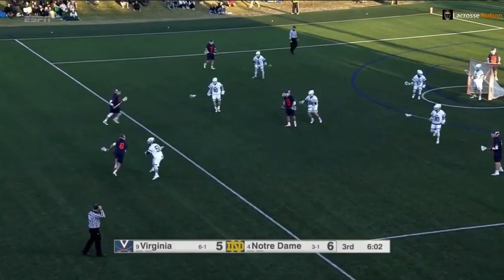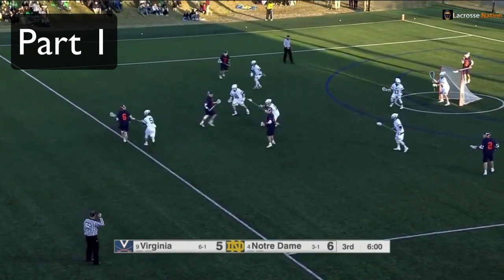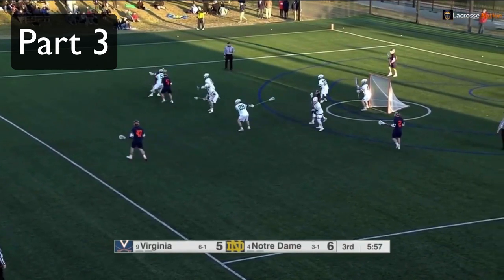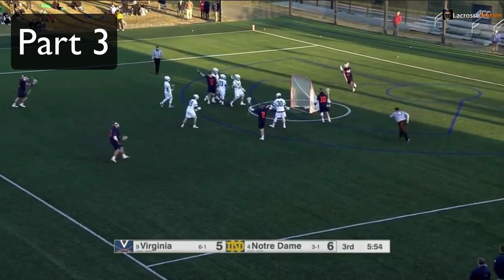Let's take a look at another clip that uses some of these same principles. Let's break this dodge down into three parts. First is the initial move where Dox leans in with his shoulder and runs down the left side of the goal. Second is the bounce he makes, and third is the re-dodge. Let's unpack each of these pieces more closely.